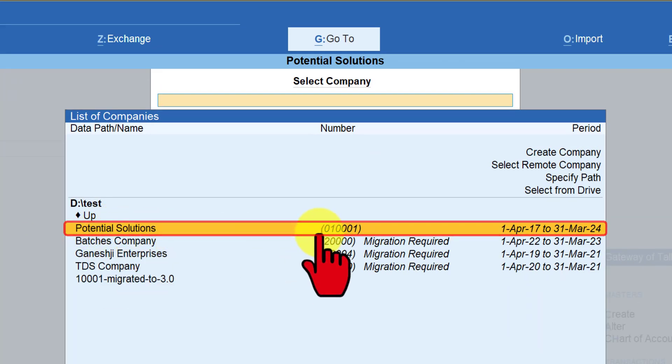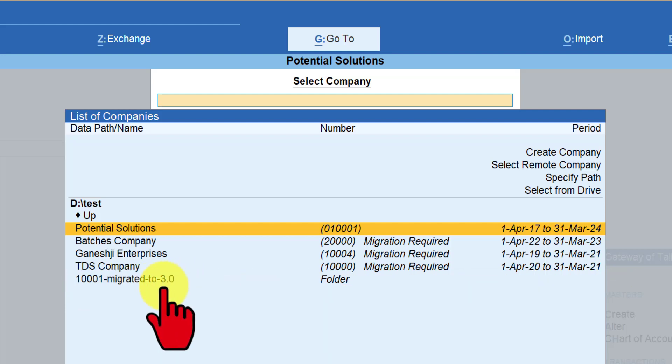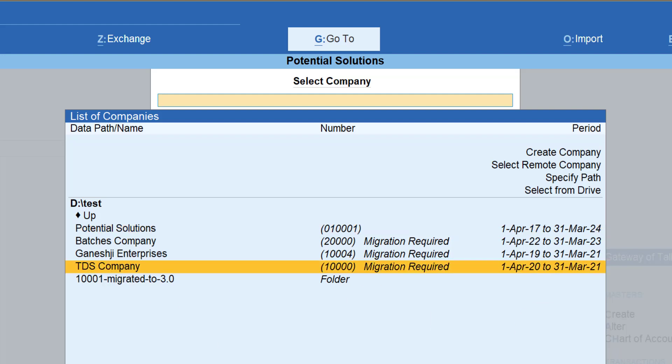Let's view the company selection screen — you will notice the company is now changed to a six-digit company number. As mentioned earlier, the original company is intact and is just renamed to indicate it has been migrated to 3.0. Just in case, for whatever reason you want to revert back to an earlier release of TallyPrime, you can do so — just rename the folder back to the original company number, which is 1001, open the company in the previous Tally release, and your data is intact where you left it.